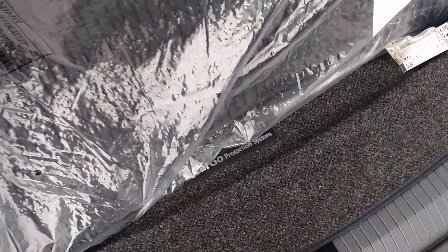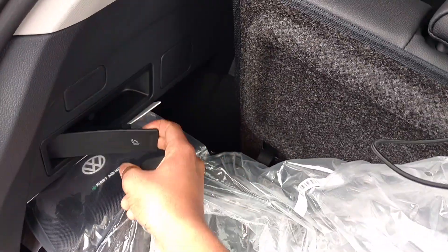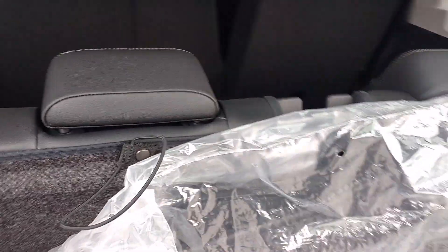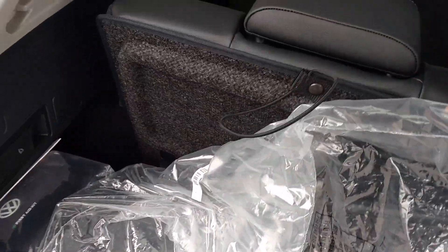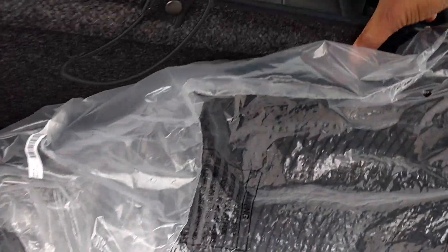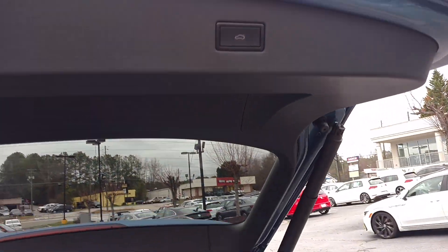You can fold these seats down if you want more space in the back. You fold the front ones down too if you want more trunk space. I call them emergency seats — for emergencies you can fold them down and make more space. And this one has the power-operated trunk.